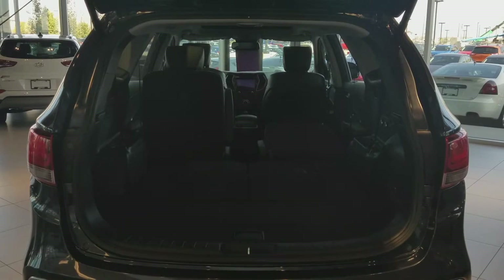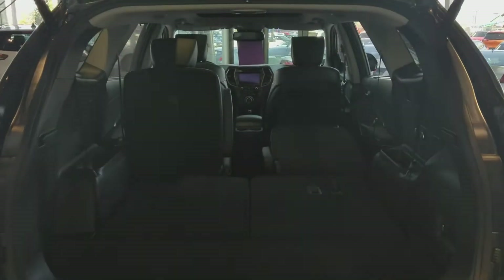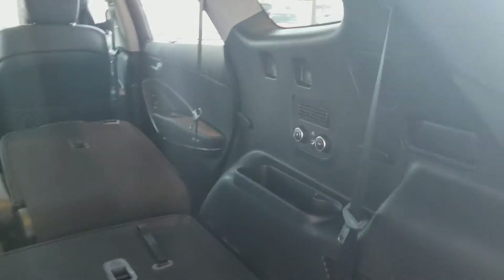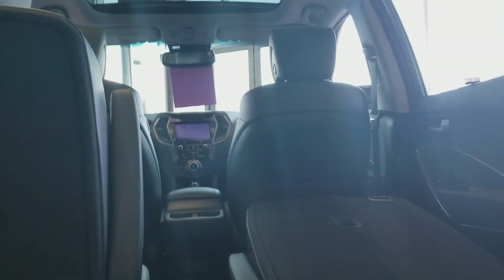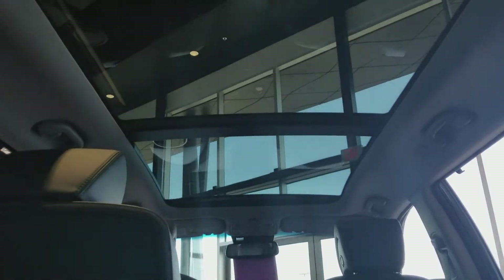Here we have a view from the back. As you can see, there's plenty of space. You've actually got your own separate climate controls back here for anybody that would be sitting in the back. And we can't forget this beautiful panoramic sunroof up here.